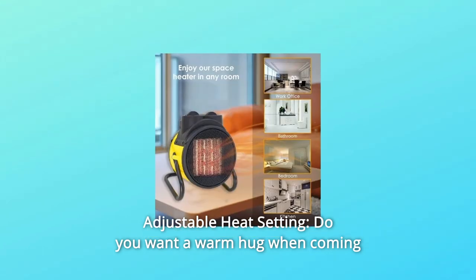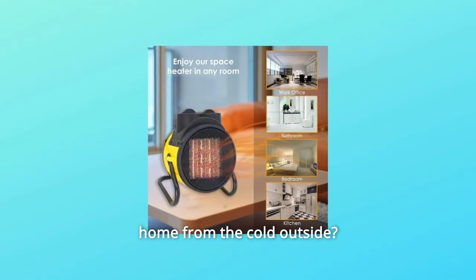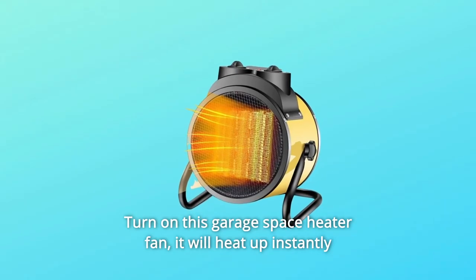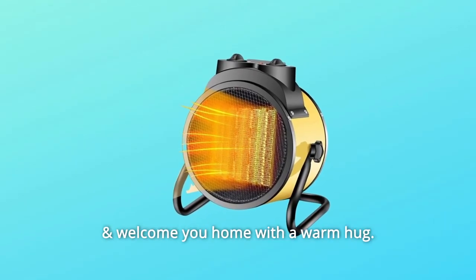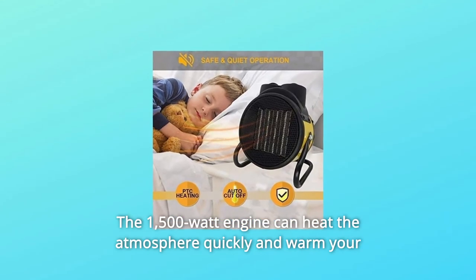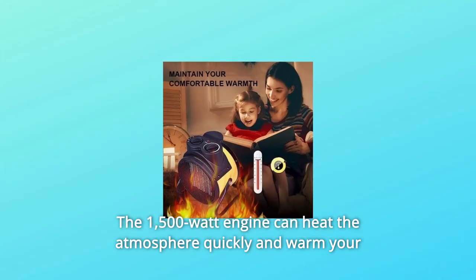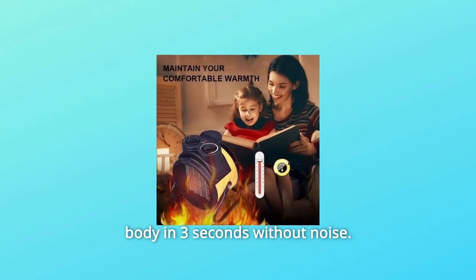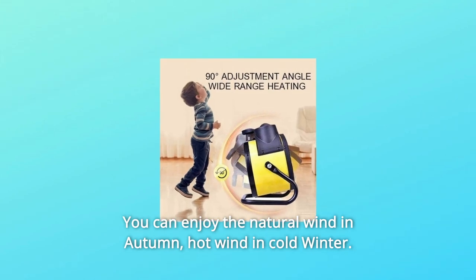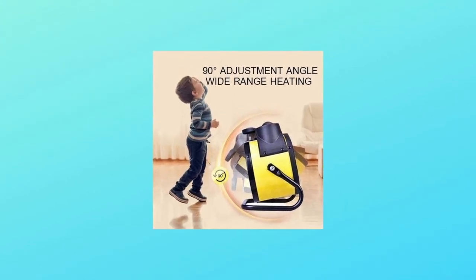Number 2: Adjustable Heat Settings. Do you want a warm hug when coming home from the cold outside? Turn on this garage space heater fan and it will heat up instantly. It has three heat settings: fan only, low, and high heat. The 1500-watt engine can heat the atmosphere quickly and warm your body in three seconds without noise. You can enjoy natural wind in autumn or hot wind in cold winter.